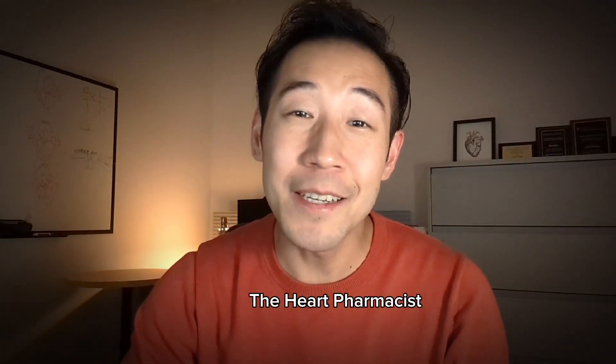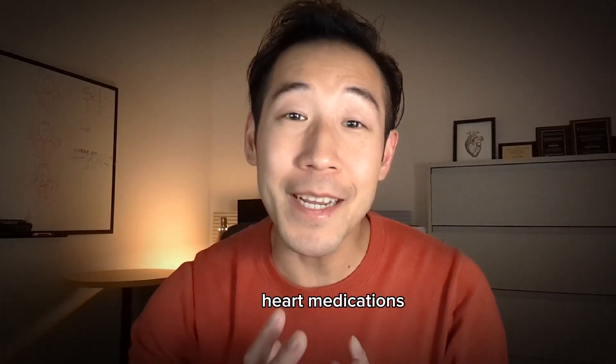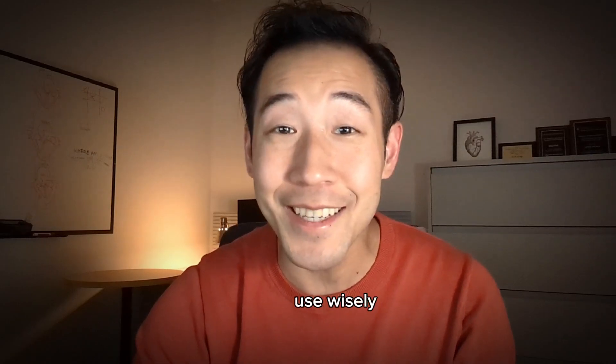Hi, I'm Herb the Heart Pharmacist if you're new to this channel, and I go over heart medications to help you choose and use wisely.